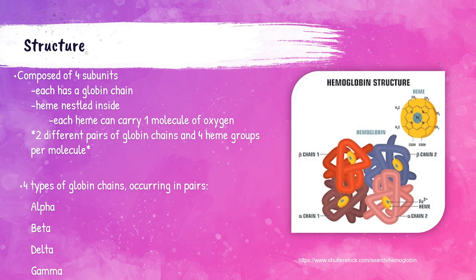Every hemoglobin molecule has four globin chains with heme nestled inside, and each heme carries one molecule of oxygen. So each hemoglobin molecule has two different pairs of globin chains and four heme groups. In a normal adult human, there are four types of globin chains that occur in pairs: alpha chains, beta chains, delta chains, and gamma chains.